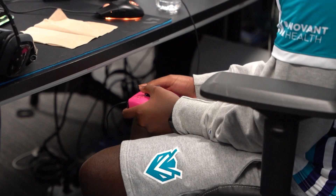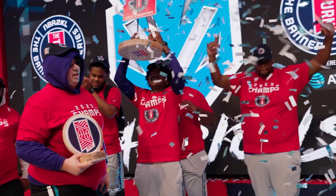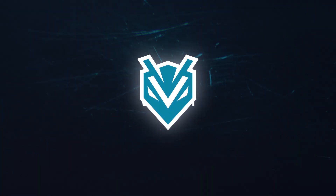What's up YouTube? Welcome to the official channel of Hornets Venom GT. We're the professional NBA 2K league team for the Charlotte Hornets, and each year we play NBA 2K for millions of dollars. Make sure to subscribe to stay up to date.